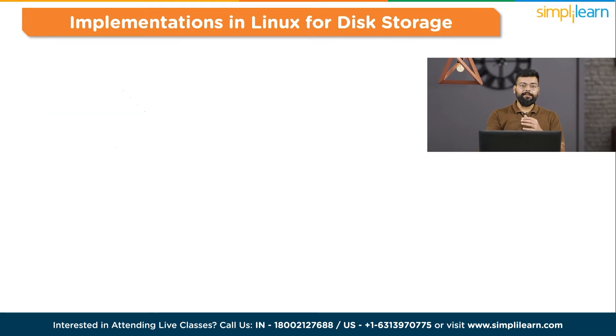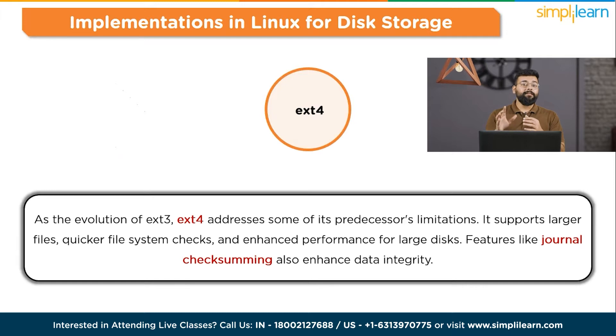Next is EXT4 — Extended File System 4. As the evolution of EXT3, EXT4 addresses some of its predecessor's limitations. It supports larger files, quicker file system checks, and enhanced performance for larger disks. Features like journal checksumming also enhance data integrity. EXT4 is the default file system in many modern Linux distributions.